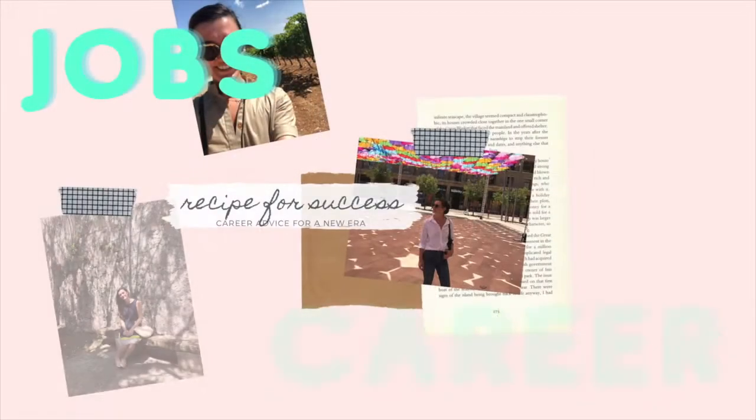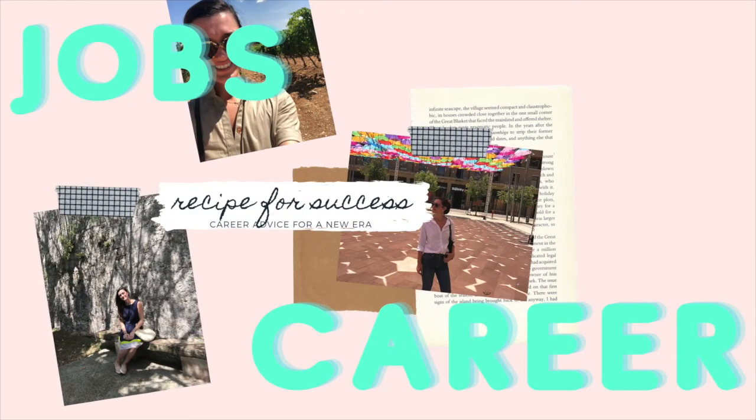If that interests you, go ahead, stick around, we'll get started shortly. These tips can be used by anyone, but I'm going to talk about my favorite tips and what's personally helped me maximize my productivity in my day-to-day job. So today we're actually going to be talking about something called the Eisenhower Decision Matrix.